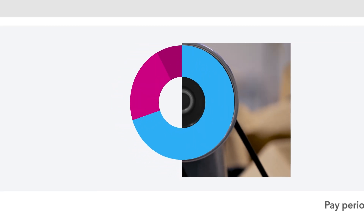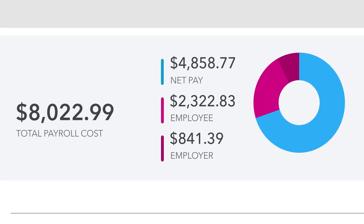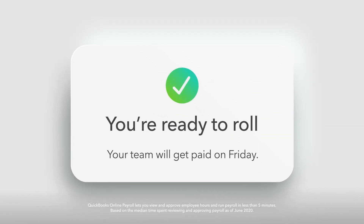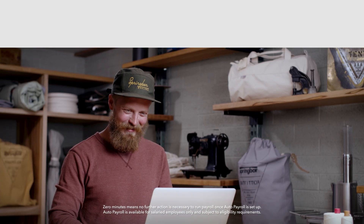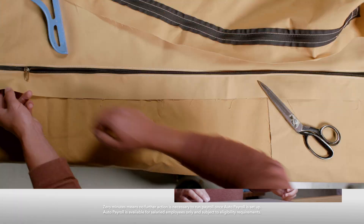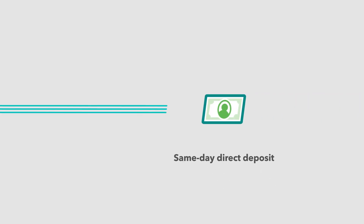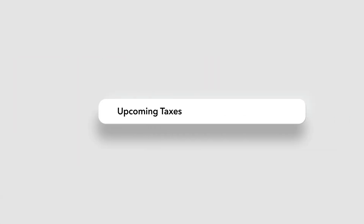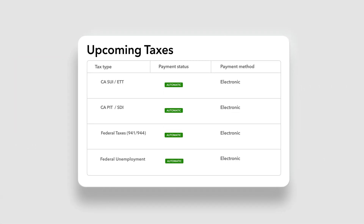Get an instant payroll preview with all the taxes figured in. With one click, we file and pay your payroll taxes for you — you just ran payroll in less than five minutes. Rather spend zero minutes? Just set payroll to run automatically with same-day direct deposit. Your people get paid on time and you can hold on to your cash longer.